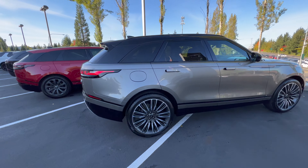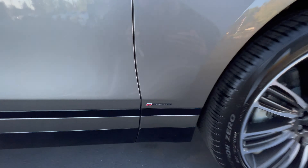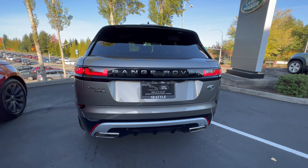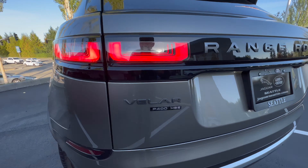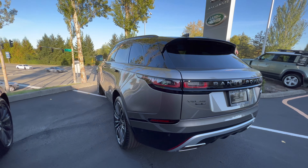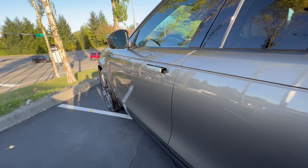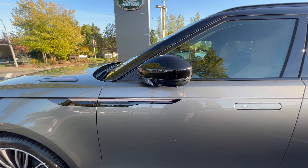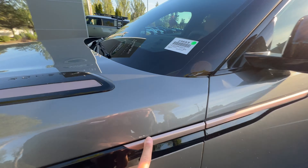We got a 2021 Range Rover Velar — this is the R-Dynamic HSE trim, so we got the R-Dynamic badge here and then the gloss black panels. This one's spec'd with the 22-inch diamond-turned satin finish with dual exhaust, HSE trim with the P400, so it's a 395 horsepower. We got the handles that fold out as well, auto-folding mirrors, and this one still has a 360 camera. No black pack, so you get the copper finishes on the sides there, which is pretty sweet.